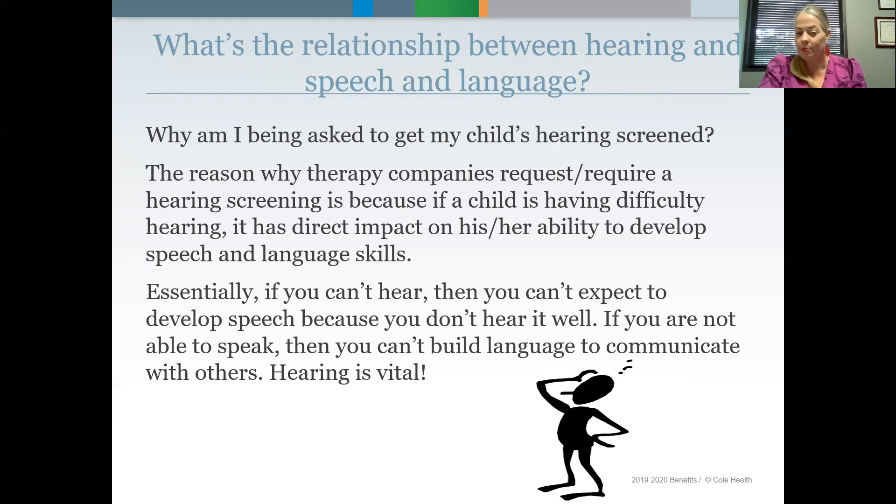The reason therapy companies request or require hearing screenings is because if a child is having difficulty hearing, it has a direct impact on his or her ability to develop speech and language skills. Essentially, if you can't hear it, then you can't expect to develop speech because you don't hear it well. And if you're not able to speak, then you can't build language to communicate with others. So hearing is really vital.